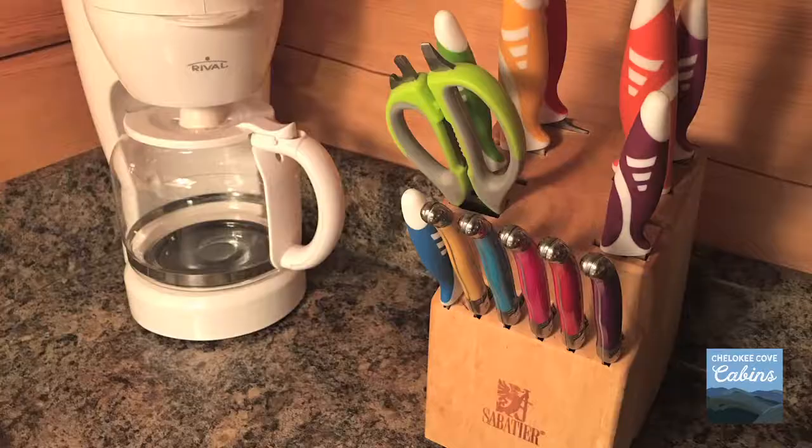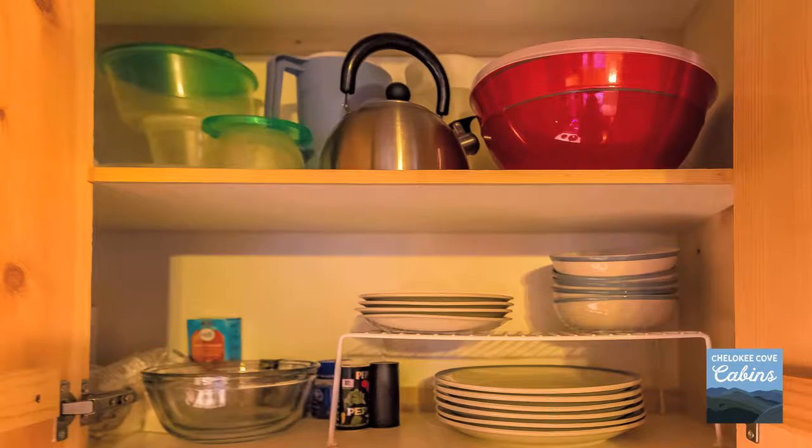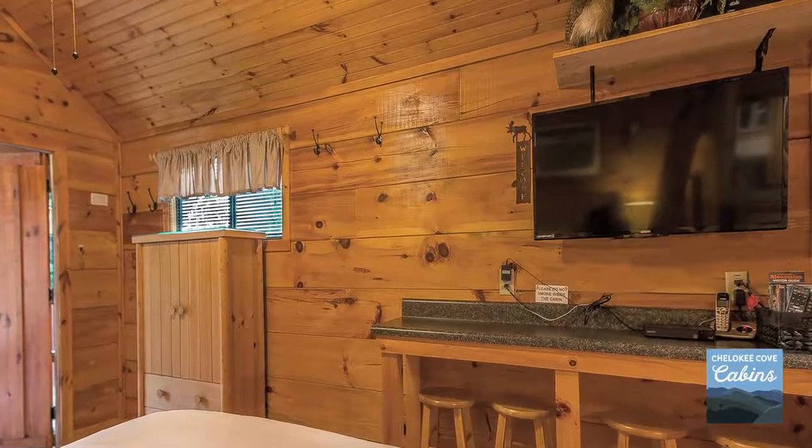stove, microwave, coffee maker, toaster, dishes, linens — everything you need to prepare a meal — plus a large flat screen TV with satellite service providing local channels and Dish Network service.